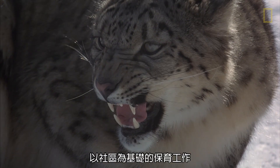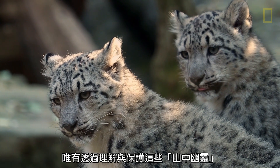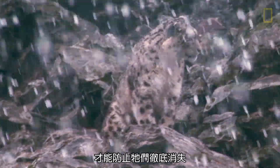Community-based conservation efforts have focused on reducing this conflict. Creating greater understanding and protection of these mountain ghosts is needed to prevent them from disappearing entirely.